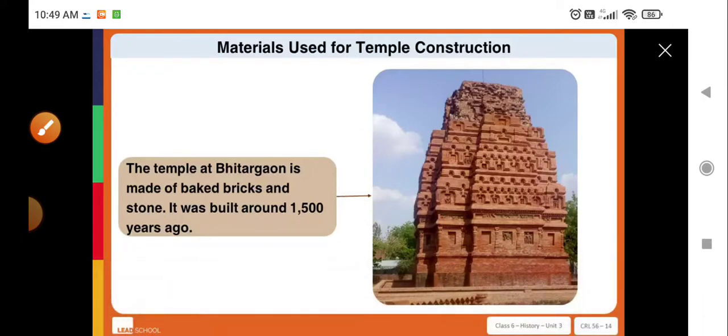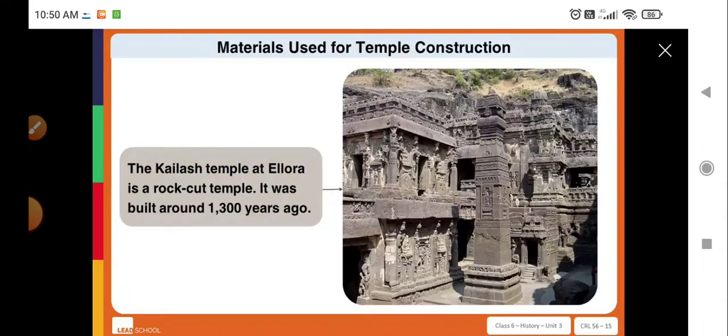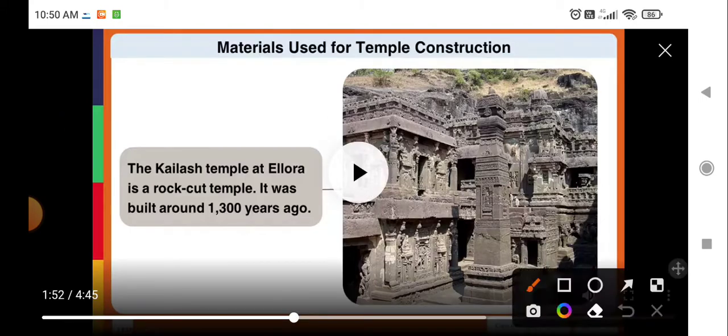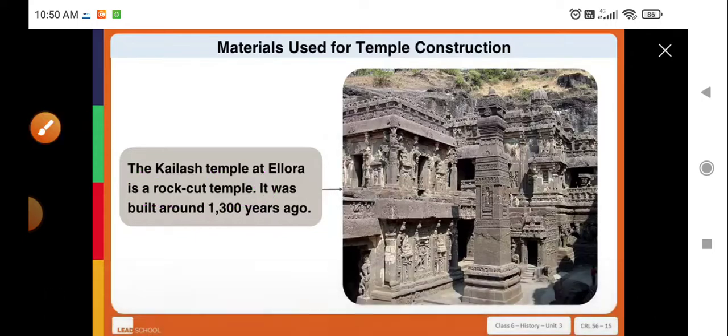Some temples were made of bricks and stone. For example, the temple at Bittargaon is made of baked bricks and stone — it was built around 1500 years ago. Some others were carved out of rock. For example, the Kailash temple at Elora is a rock-cut temple, built around 1300 years ago.